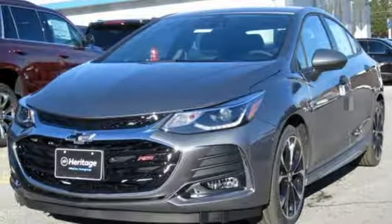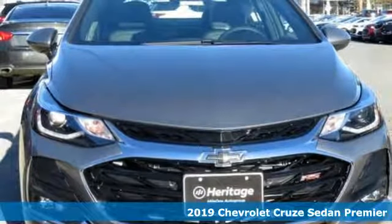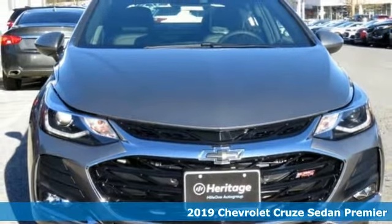Here's a new 2019 Chevrolet Cruze. Functionality, style, and efficiency — it's all built into this Cruze.